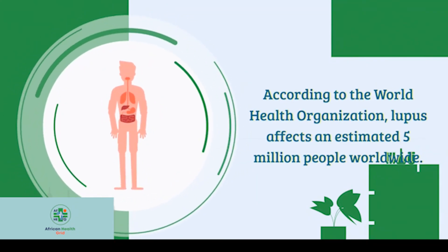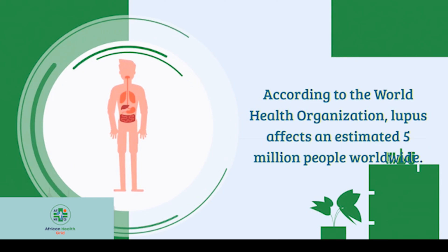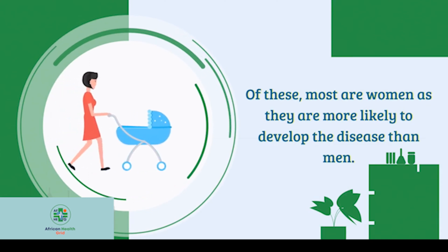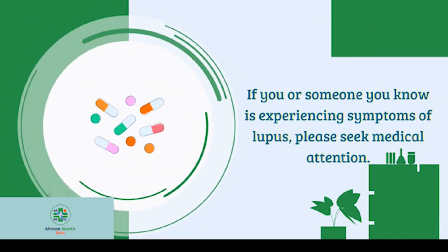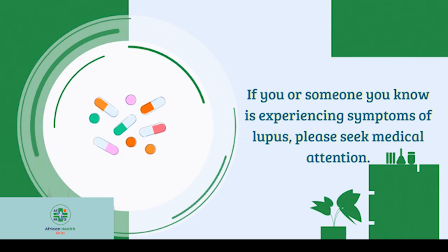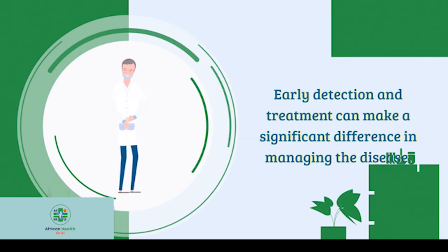According to the World Health Organization, lupus affects an estimated 5 million people worldwide. Of these, most are women, as they are more likely to develop the disease than men. If you or someone you know is experiencing symptoms of lupus, please seek medical attention. Early detection and treatment can make a significant difference in managing the disease.